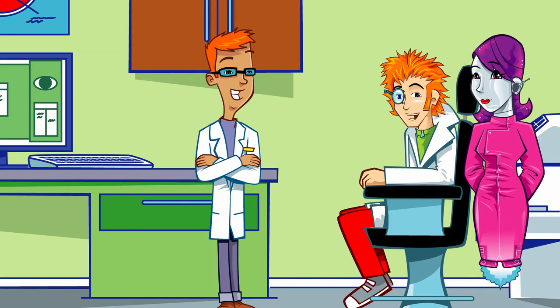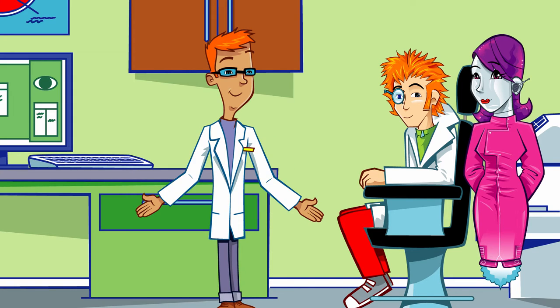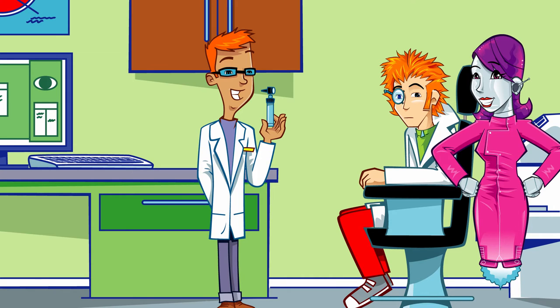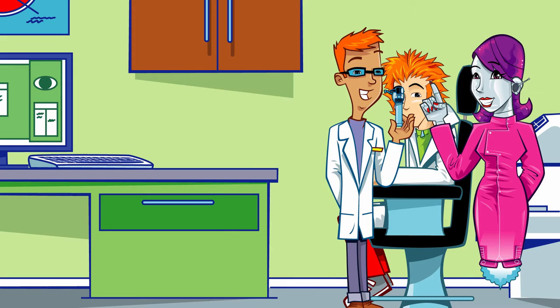So what sort of things happen in an eye exam? Well, I'll ask you some questions to see if there are any problems with your eyes — maybe you get headaches when you're reading, or have trouble seeing the screen at the cinema. Then I'll have a look inside your eyes using this. It's called an ophthalmoscope. Simon's just going to shine a light into your eye so he can look inside, and he won't even touch an eyelash.